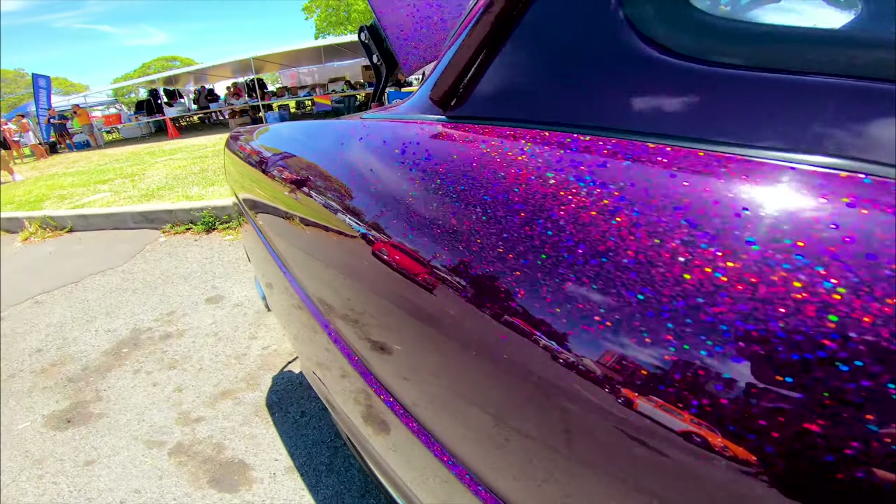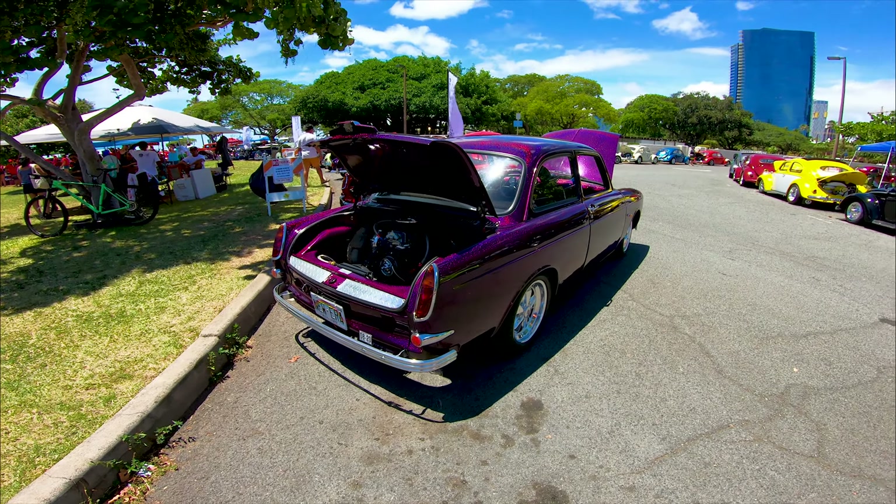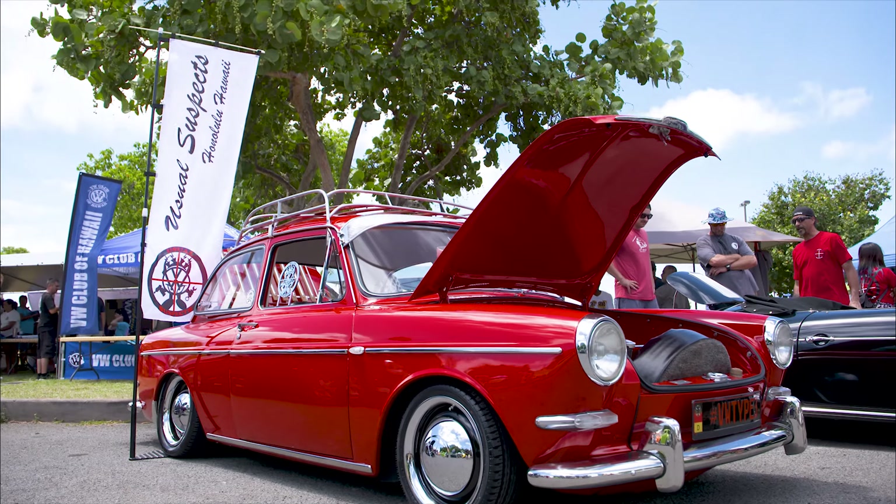Introduced at the 1961 Frankfurt Motor Show, the Type 3 was marketed as the Volkswagen 1500. There are three different models: the notchback, the fastback, and the squareback. Unfortunately, today we only have the notchback on display.